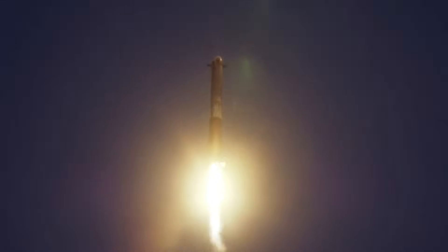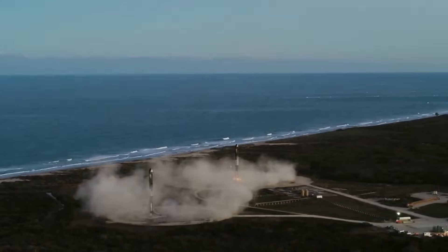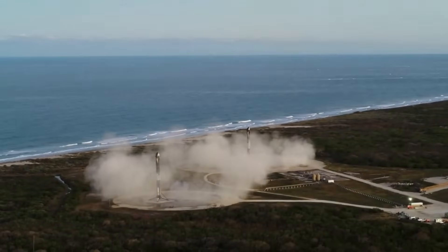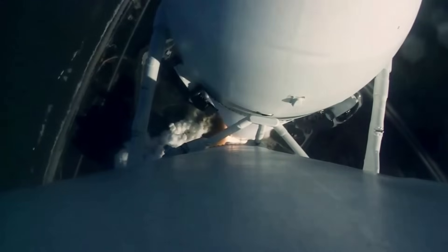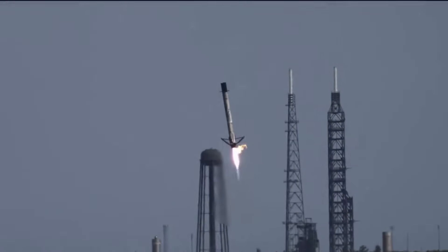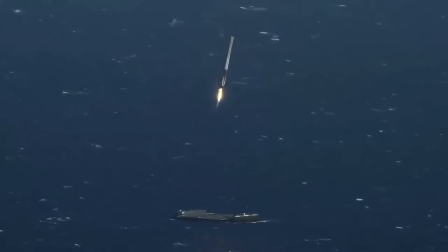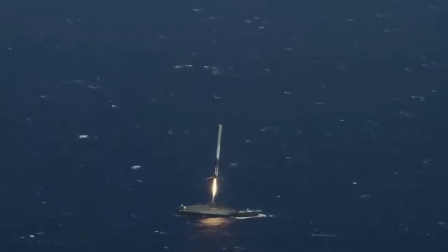Although reusable launch system technology was developed and initially used for the first stage of the Falcon family, it's particularly well suited for the Falcon Heavy, where the two outer cores separate from the rocket earlier in the flight and are therefore moving slowly at stage separation. For example, on Falcon 9 flight 20, the speed at separation was close to 6,000 kilometers per hour, allowing a return to near the launch site. On flight 22, going to a more energetic GTO orbit, the higher velocity at separation was between 8,000 and 9,000 kilometers per hour — at these faster speeds, it's not possible to return the booster to near the launch site for landing. If a landing is attempted, it needs to be hundreds of kilometers downrange on an autonomous drone ship.